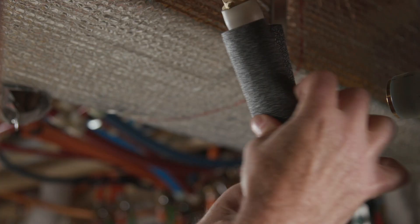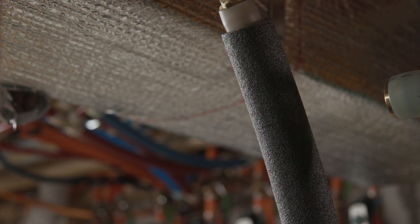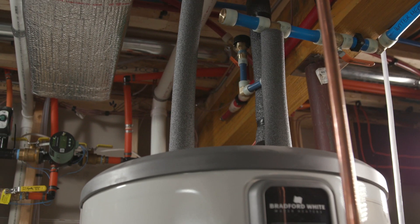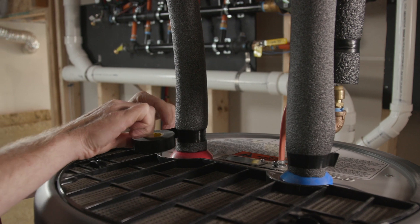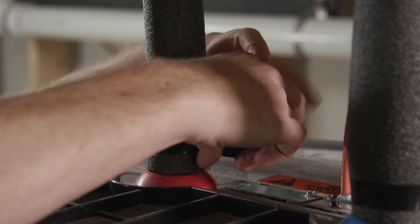If the room gets too cold, hybrid water heaters can automatically switch to electric mode until the room warms up again. The unit will still make plenty of hot water, but energy savings will be reduced. It's always a good idea to insulate pipes — consider insulating the first few feet of the cold water pipes leading to the water heater and all of the accessible hot water pipes leaving the unit.